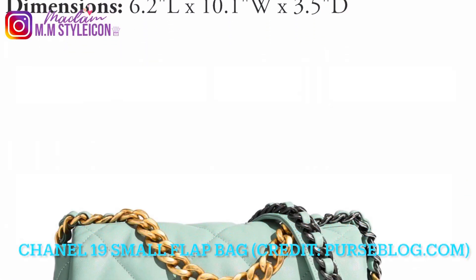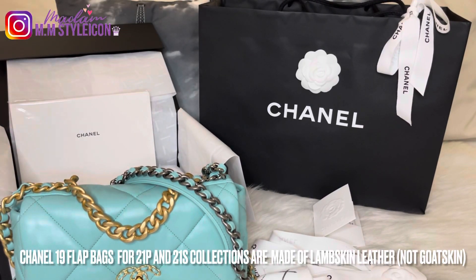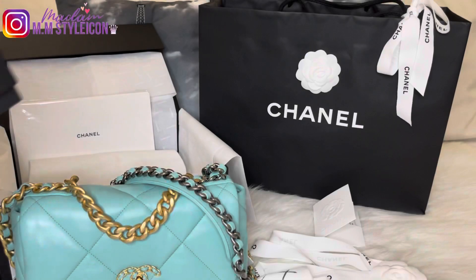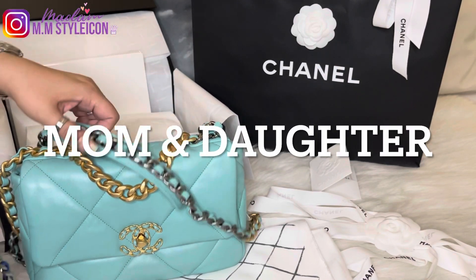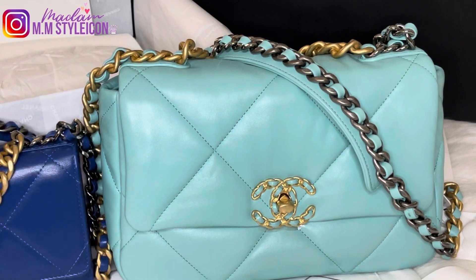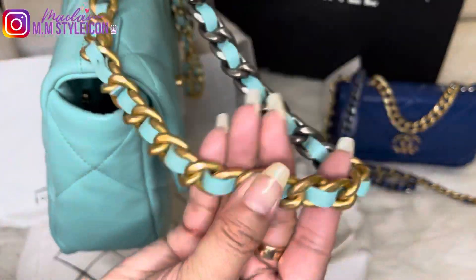For the sizes, there is the waist bag, wallet on chain, the 19 flap in small, medium, large, and maxi sizes. I'm going to give you an overview of these two handbags. I recently unboxed the Chanel 19 small flap from the 21S collection. As you already know if you've been subscribed to my channel or following me on Instagram. Both bags have chunky chains — the trio of chains consisting of aged gold hardware, shiny silver hardware, and ruthenium hardware.